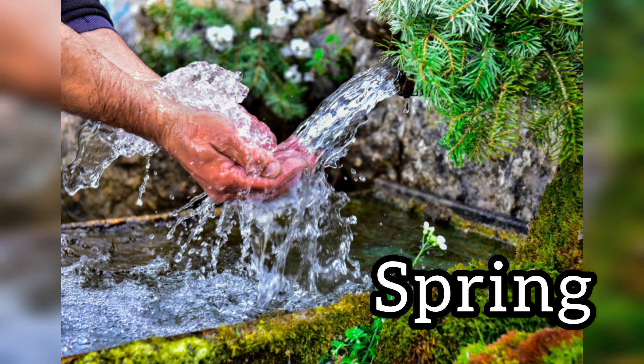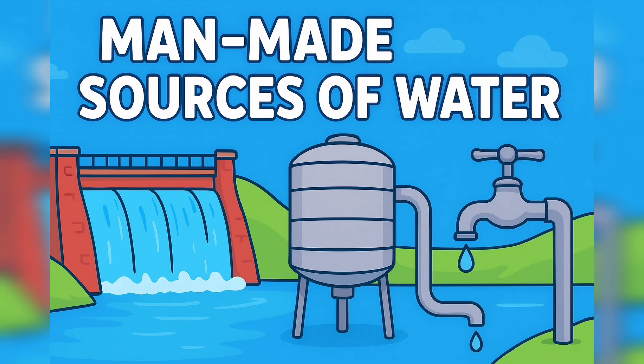Now we will learn about the man-made sources of water. Man-made sources of water are made by people to store and use water easily. Let's discuss these one by one.